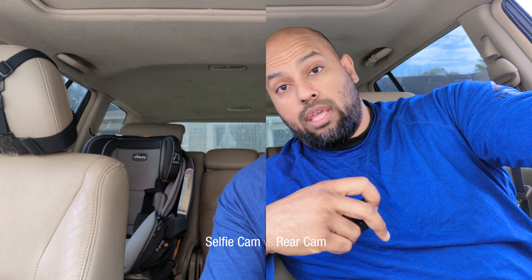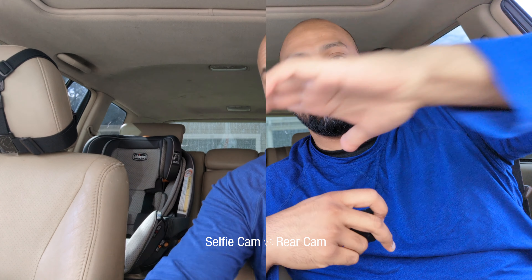This is what the quality of the selfie cam looks like — you can absolutely record with it. One of the perks is you know exactly how the framing looks. The only thing you miss with the selfie cam is background blur. The rear cam gives a higher quality image — a little bit of background blur, cleaner, brighter, less noisy — but you can't see yourself, which is the trade-off.